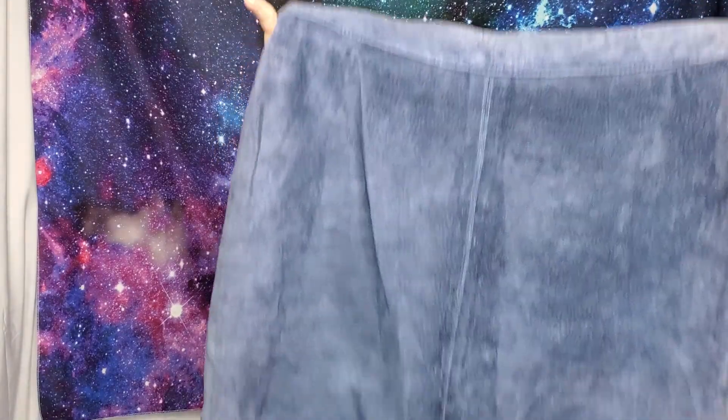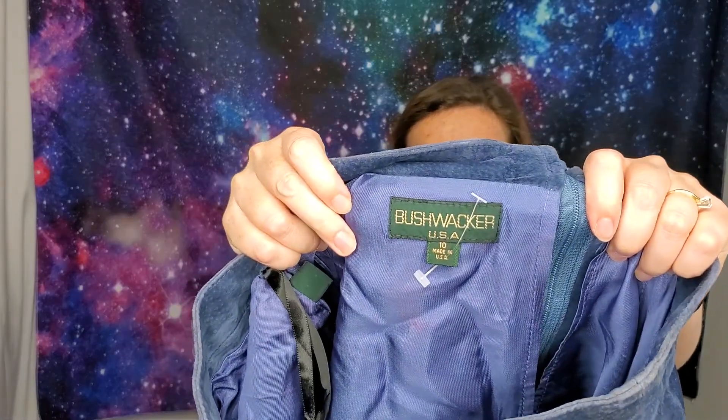I got this basic suede skirt — I recently sold a similar suede skirt for around 60 dollars, so I guess they're in right now. This one is by Bushwhacker, made in the USA. It's got a little wear around the zipper, but it's a heavy, well-made suede skirt. It says it's a size 10, so obviously a smaller fit than a modern 10. It's absolutely suede — you can tell.